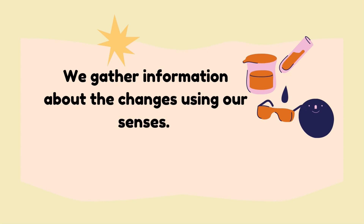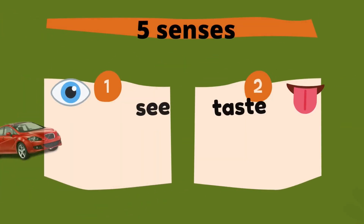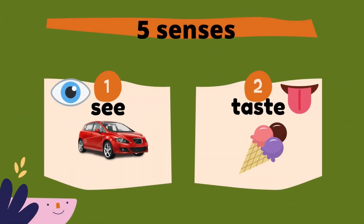Do you still remember how many senses we have? Can you name them? Yes, you are correct! We have 5 senses. Number 1 is sight. We use our eyes to see objects.